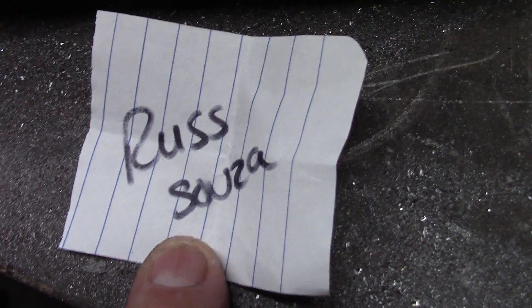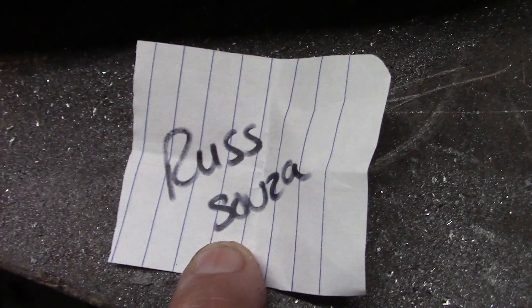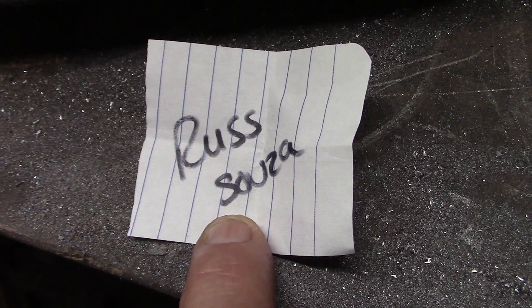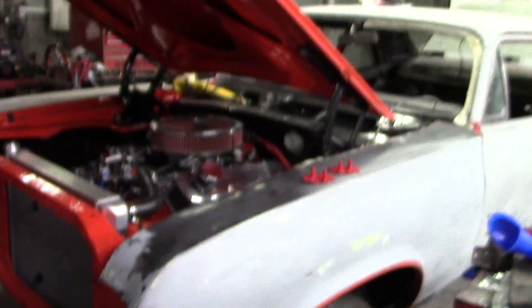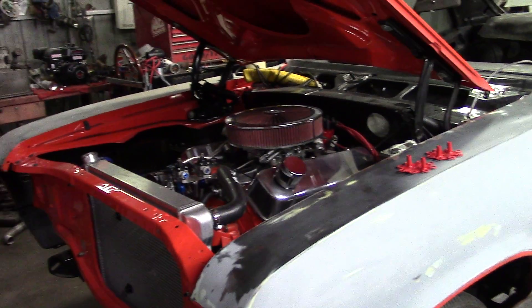Congratulations to our winner - thanks for entering. Email Andrea and we'll get that right out to you. Hope everybody's having a good time - don't forget to get out there, push the record button, and get your car running.